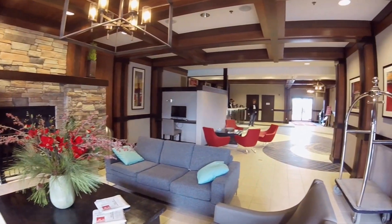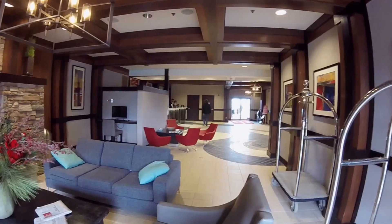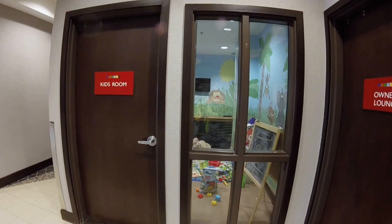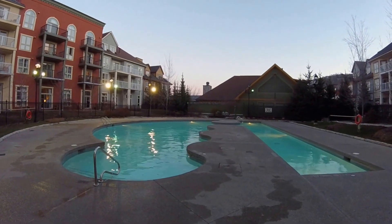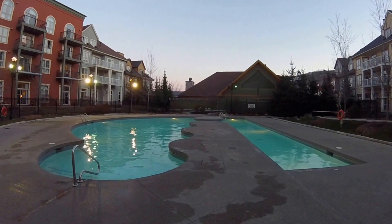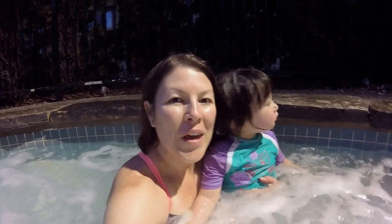Here's the lobby at the Mosaic. There's a kids' room with toys, and here's the pool at the Mosaic.